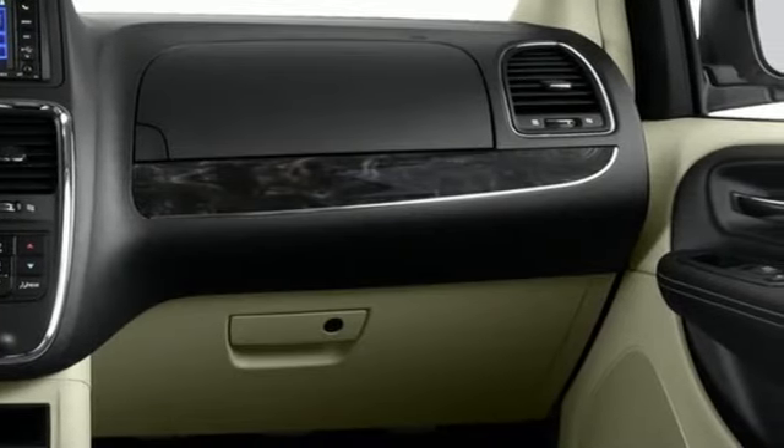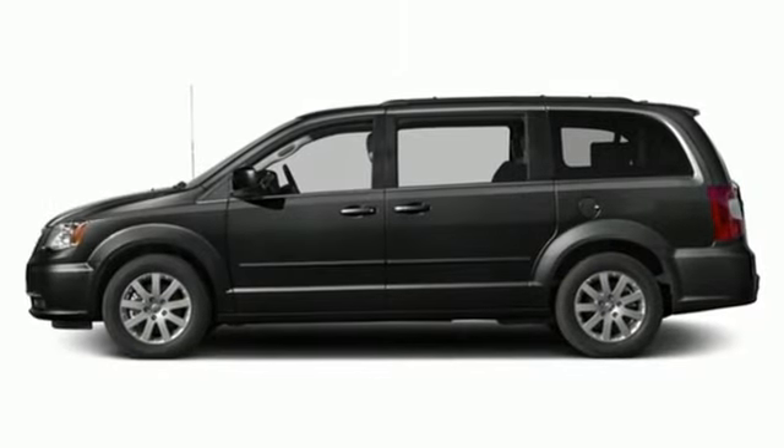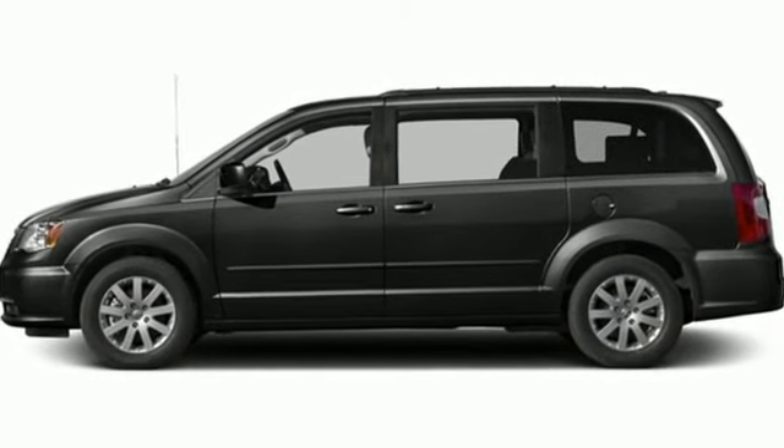Since 1925, Chrysler has done more than just make vehicles — it's made history. Hurry in today for a test drive.